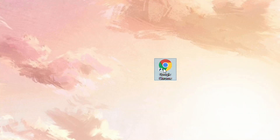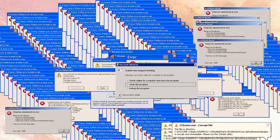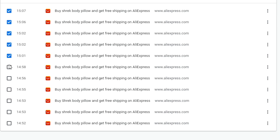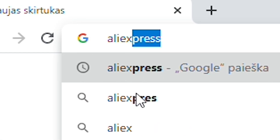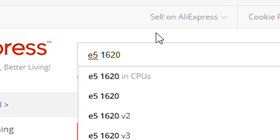Step 1: Open your browser. Step 2: Delete your previous search history, just in case. Step 3: Go to eBay or AliExpress. Step 4: Write Xeon E5 1620 in the search bar.